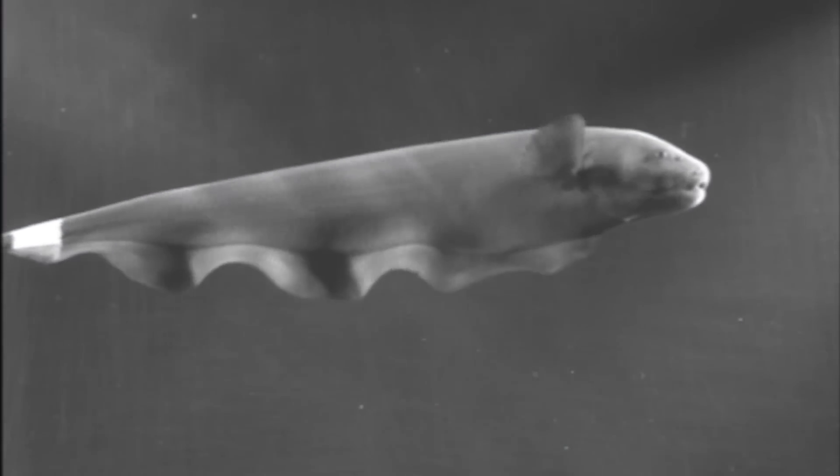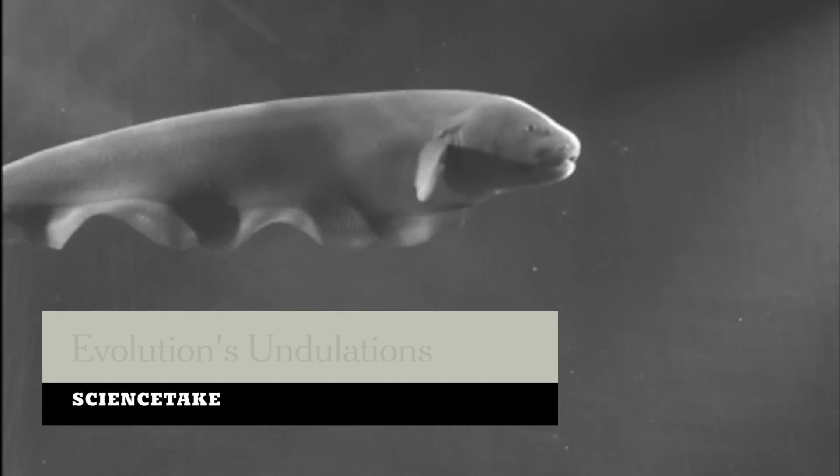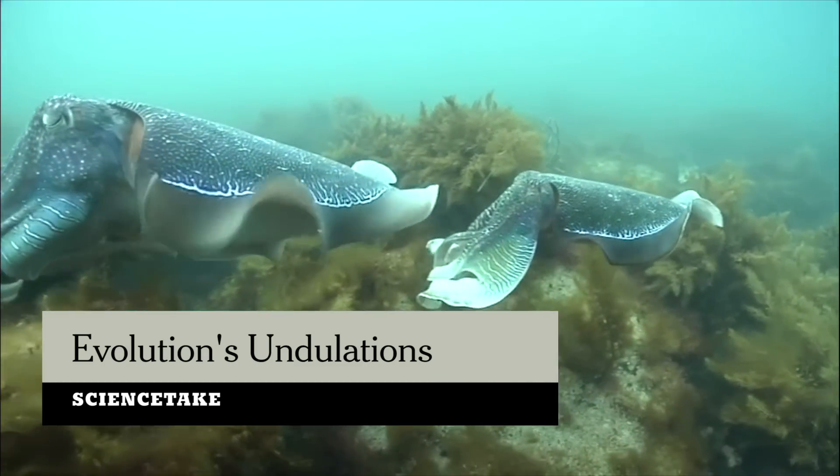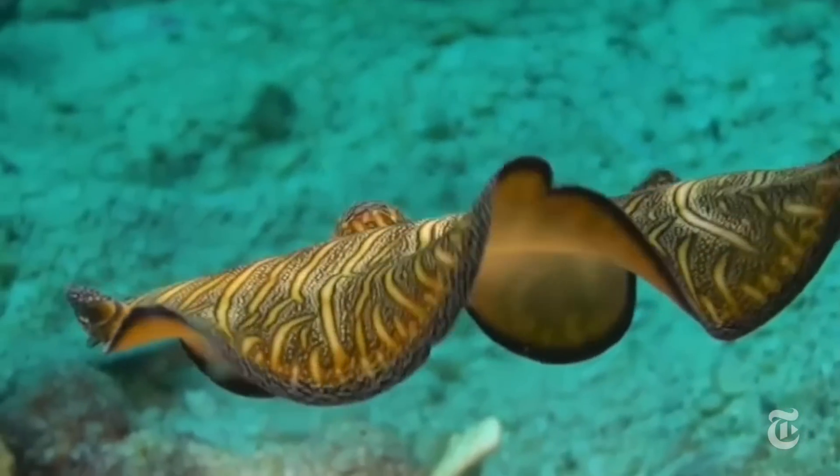When a knife fish swims, waves move along its fin to propel it forward or backward. Same with the cuttlefish and the small Persian carpet flatworm. For all of them, the length of the wave is about 20 times the side-to-side movement of the fin — the amplitude.